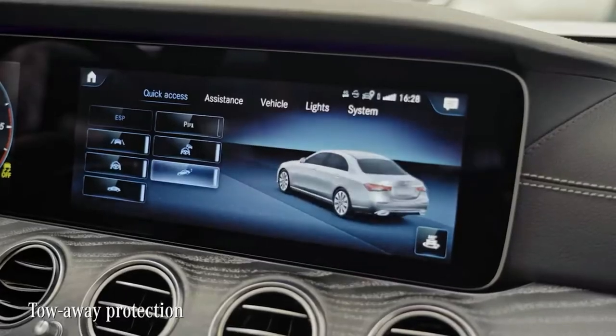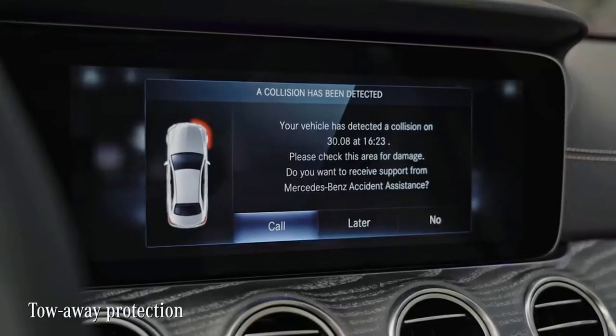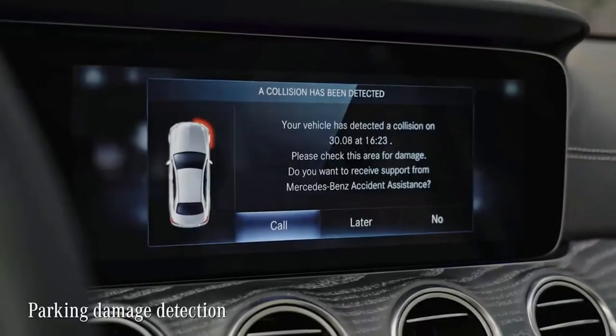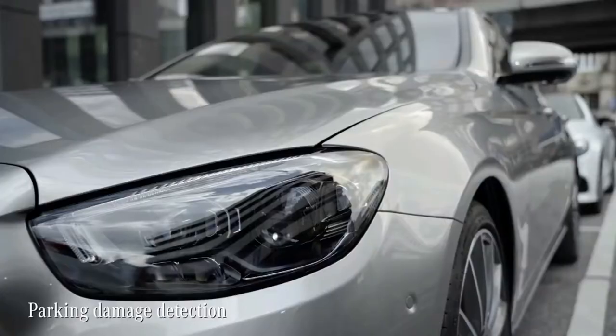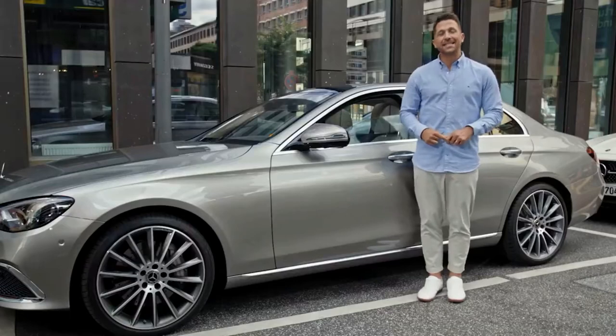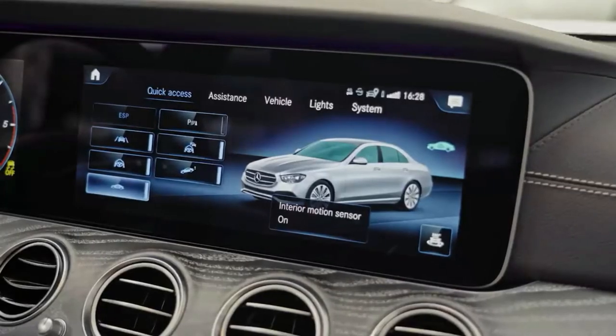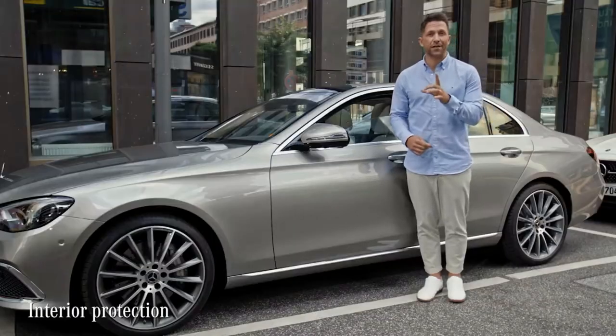You have tow-away protection with audible and visible warning in case the vehicle changes position. Should your car be touched by another road user when parked, you will receive a message on your MBUX once you enter the car. In case the system detects a movement in the interior of your parked car, the interior protection will trigger warnings too.